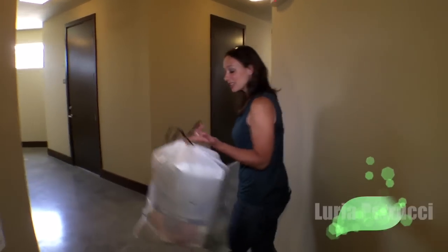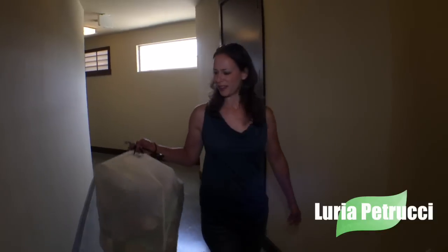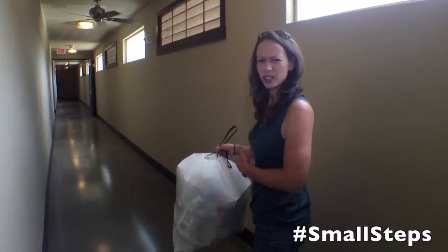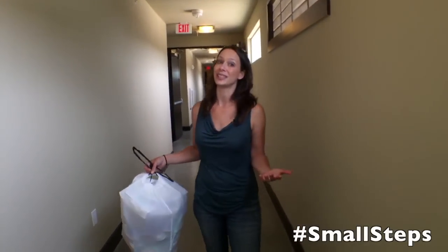Hey everyone, I'm Laurie Petrucci. Every week we take out the trash, and in the trash we throw out a lot of different stuff. We've trained ourselves over the years to think through, well, this is plastic or it's cardboard, it should be recycled. But how often do we think about what else is in here that could be recycled, or hey, maybe even dangerous?